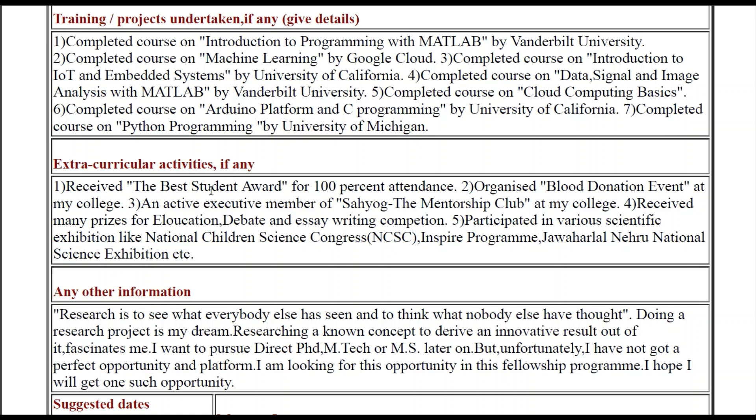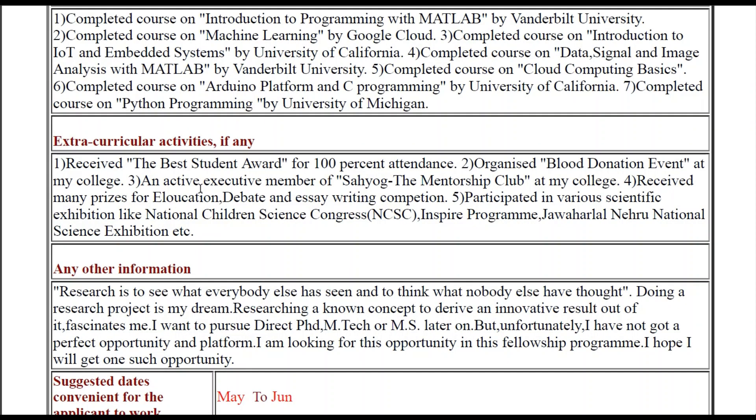You can also write about extracurricular activities which display your research aptitude — how genuinely interested in research you are. For example, I received the Best Student Award for 100% attendance, which shows dedication. I also wrote about a blood donation event. You can write about similar activities in your case; it could be different. But you should write something there — kindly do not keep it blank.